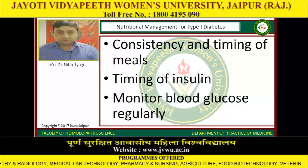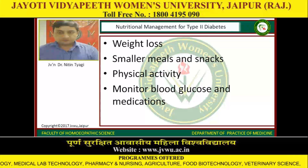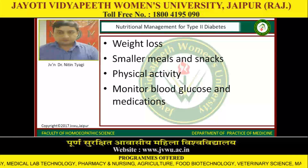The nutritional management of type 1 diabetes includes consistency and timing of meals, timing of insulin, and regular blood glucose monitoring. Weight loss, smaller meals and snacks, physical activity, and monitoring of blood glucose and medications are also important.